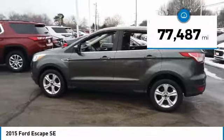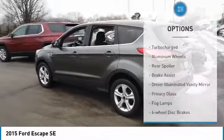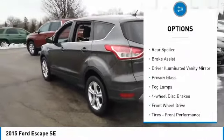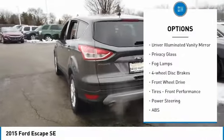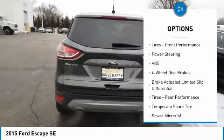This vehicle has less than 80,000 miles. Here are some of this vehicle's great options: turbocharged, aluminum wheels, rear spoiler, brake assist, driver illuminated vanity mirror, privacy glass, fog lamps.